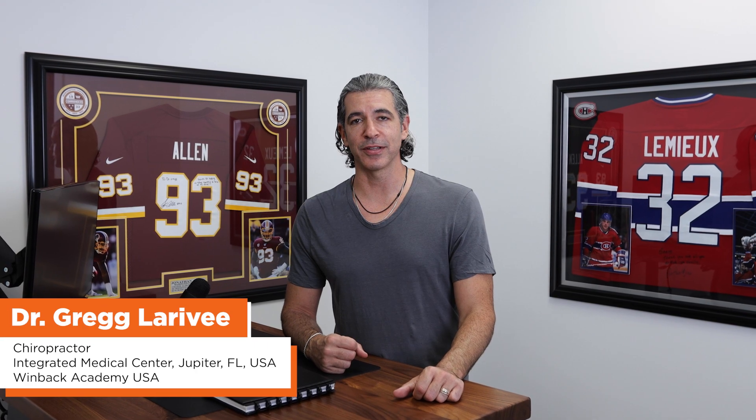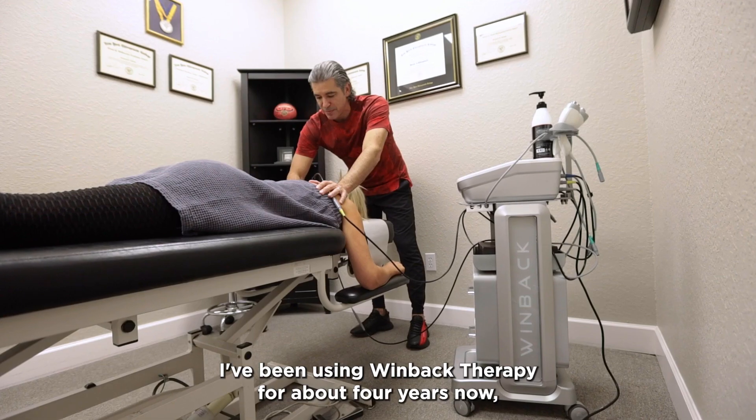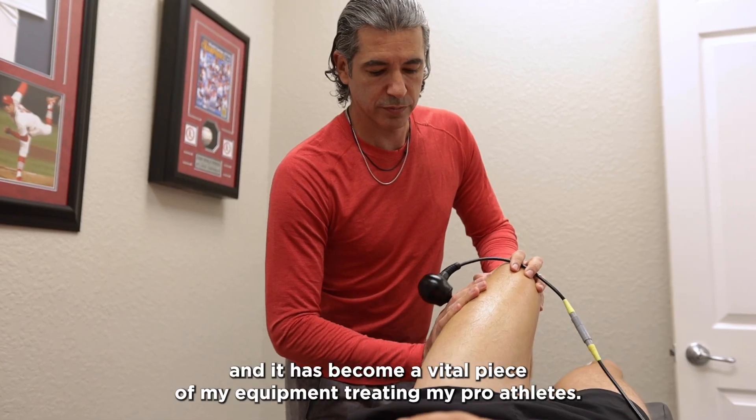I'm Dr. Greg Larravie and I'm the owner of Integrated Medical Center in Jupiter, Florida. I've been using wind back therapy for about four years now and it has become a vital piece of my equipment treating my pro athletes.